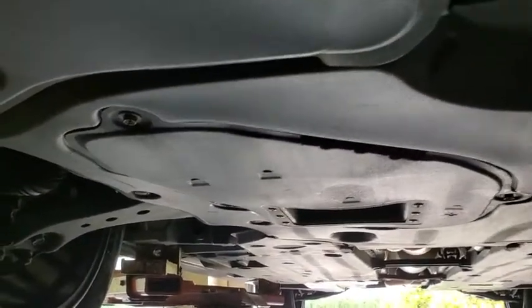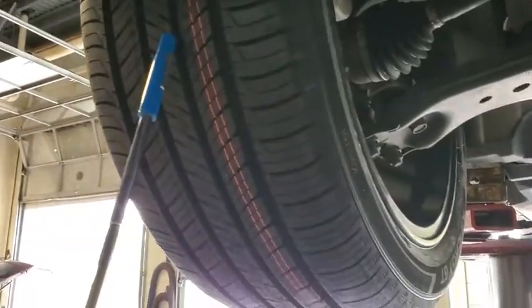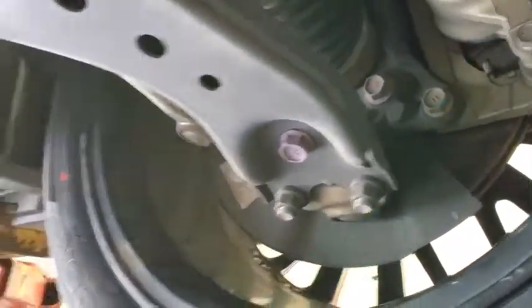The front tires after inspection did not pass. Got a brand new set of Hankook tires all the way around. Front pads were at 7/32nds, which passed.